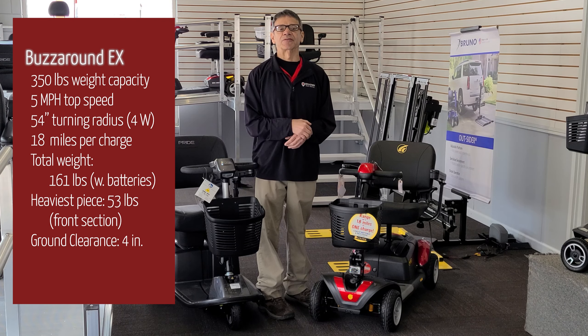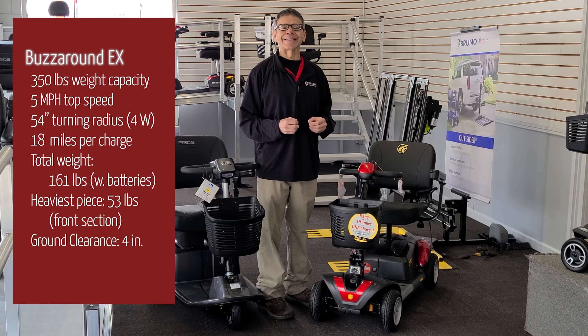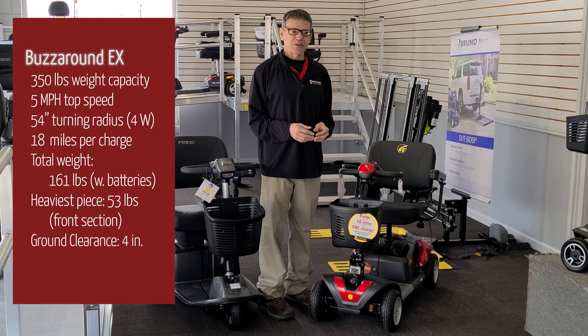Now, let's take a look at the Golden Buzzaround EX, also available in three or four wheels. This scooter has a rugged, durable design that is perfect for outdoor adventures. It has a maximum speed of five miles per hour and a range of up to 18 miles on a single charge. The Buzzaround EX has a weight capacity of 350 pounds and also features comfort spring suspension, making it a smooth ride across all surfaces.